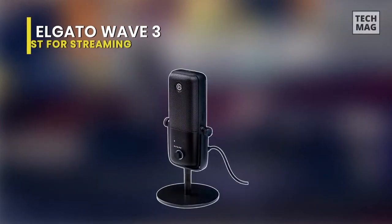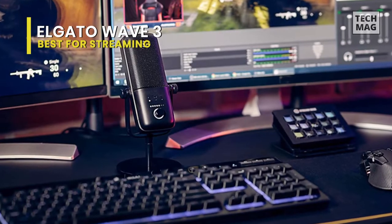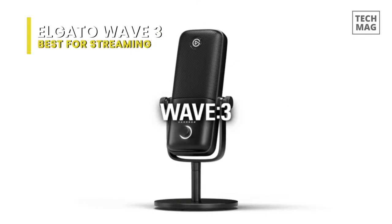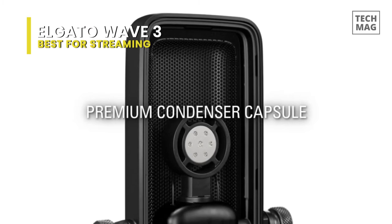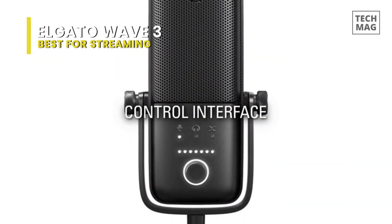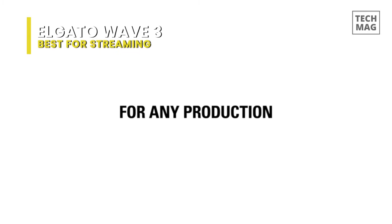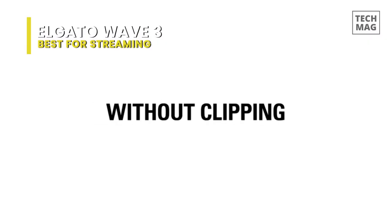Best for streaming: Elgato Wave 3. The Elgato Wave 3 is a solid USB microphone with a user-friendly design, better suited for podcasters and streamers than musicians. It is one of the best microphones to stream and podcast with. It's neither cheap nor too expensive, and its price is in line with its overall quality. It's simple to use thanks to its onboard level controls, and it has a built-in headphone jack for low-latency monitoring and strong signal quality.